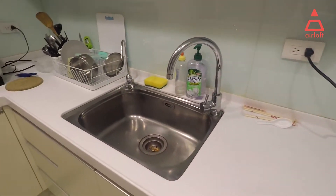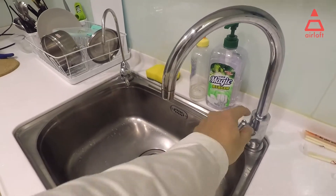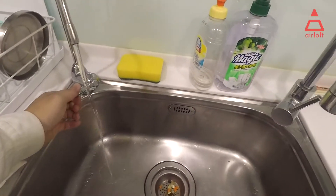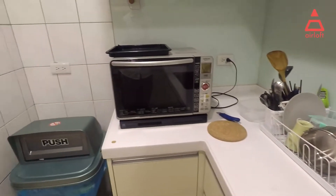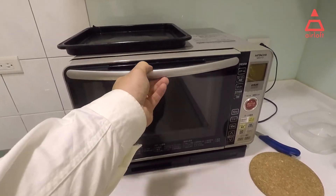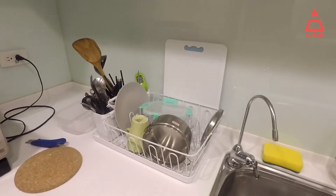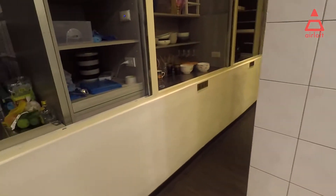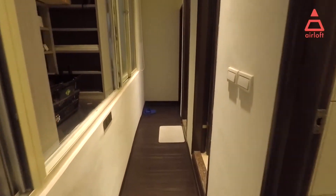Right here is the kettle. It's very clean — it's new and renovated. Here is the oven and some chopsticks and forks. Let's go check out the bedrooms.